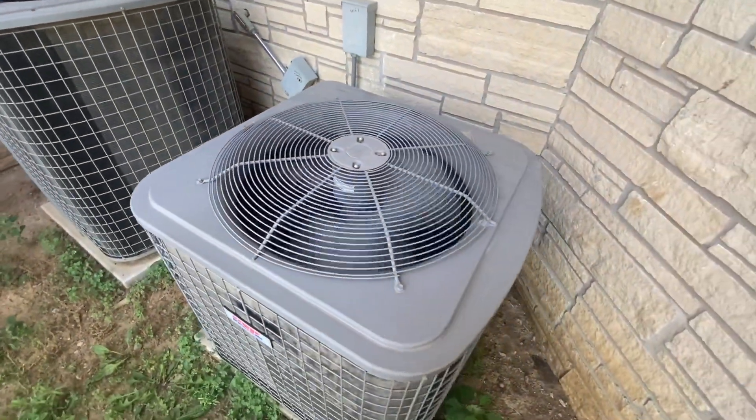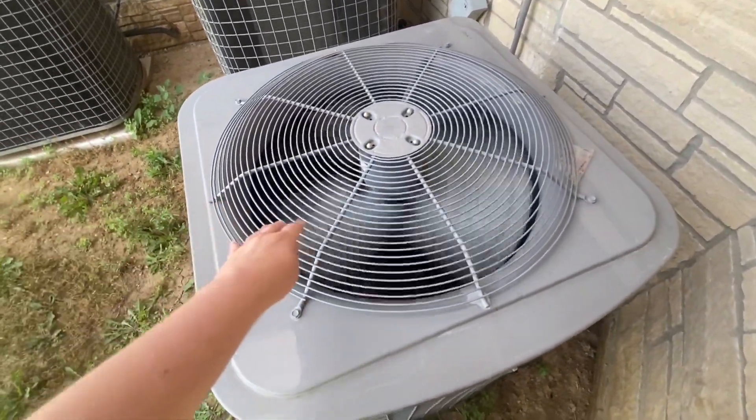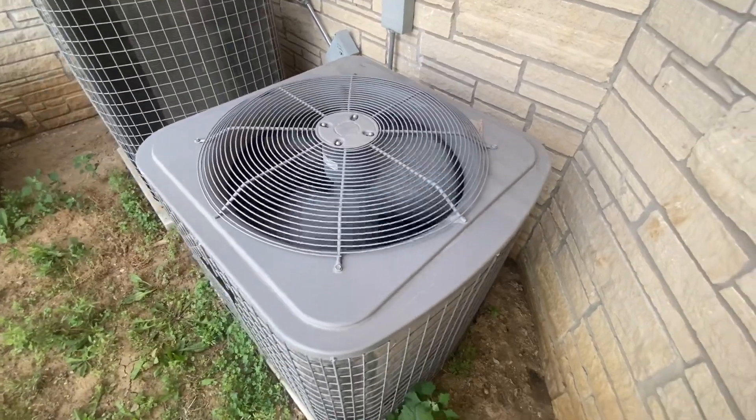It appears that the run cap on this unit is beginning to wear out because the fan blades are spinning oddly slow. Still seems to be working though, nonetheless.